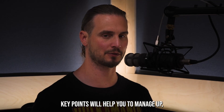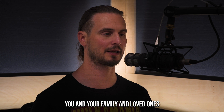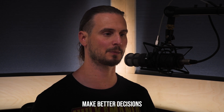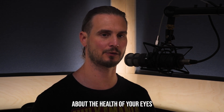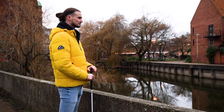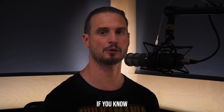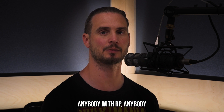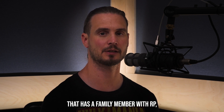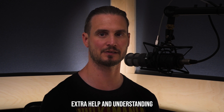Understanding these seven key points will help you manage RP, and help you, your family, and loved ones make better decisions about the health of your eyes. I hope today's video has been useful. If you know anybody with RP or anybody that has a family member with RP, please share this so that they too can get some extra help and understanding.